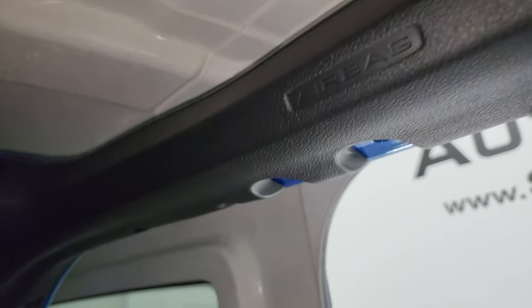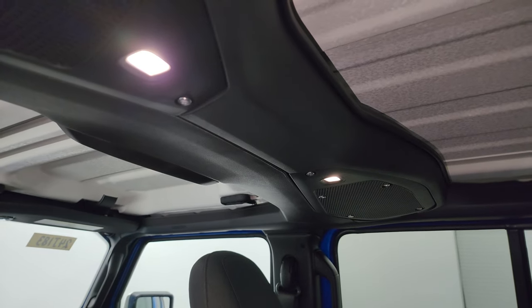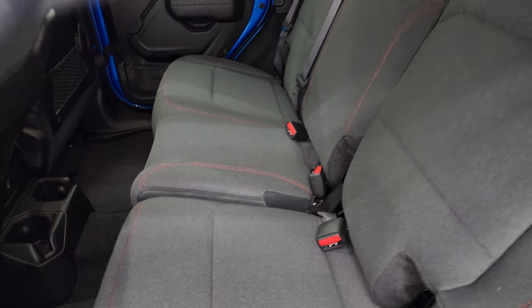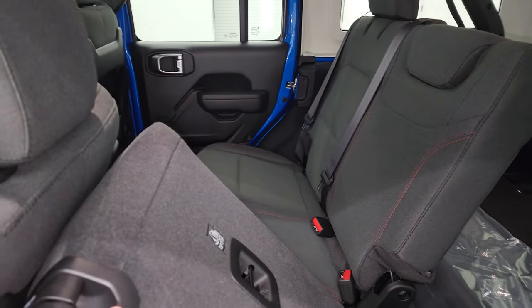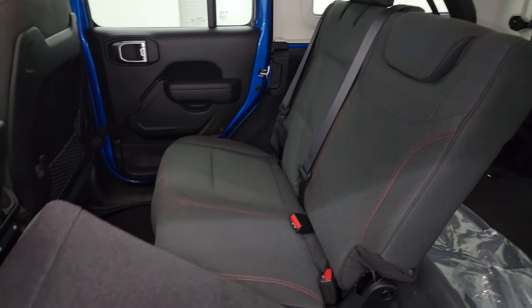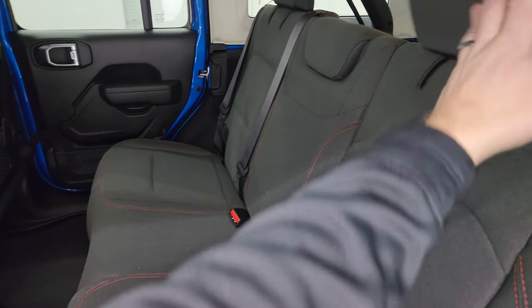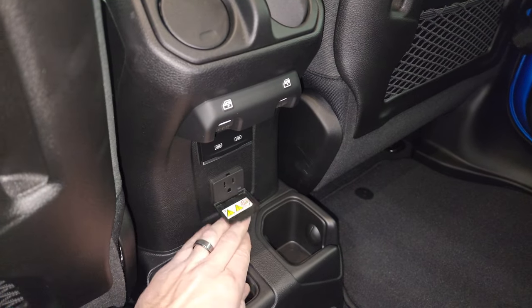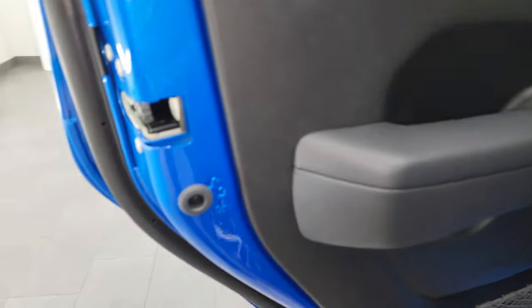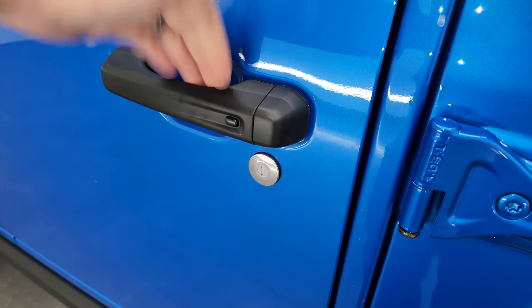The back seats have the LATCH child safety system and red stitching. New for 2024, they made side curtain airbags standard on the Wranglers, and because of that they redesigned the ceiling lights and the speakers are a little bit different to accommodate those side curtain airbags. These seats do fold down — the headrests go down just like so. You also get a 115-volt 150-watt plug-in, two USBs, two USB-Cs in the back, air vents, and window controls. You do get child safety locks on the back doors as well.